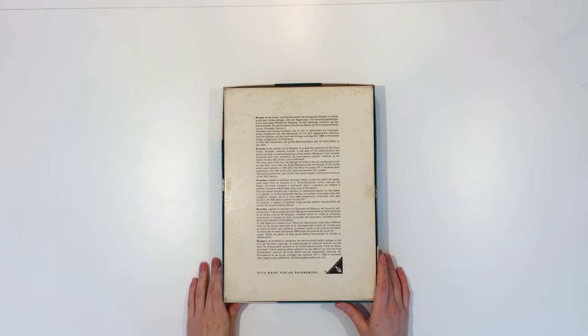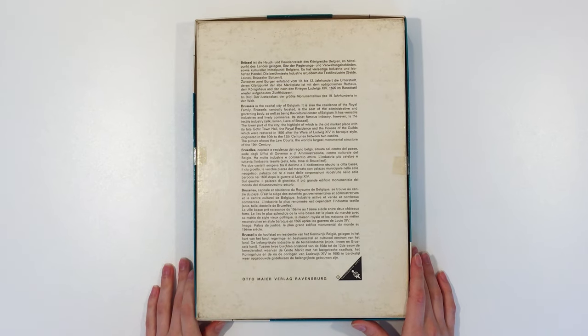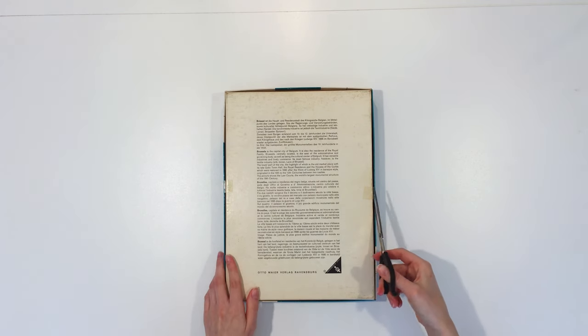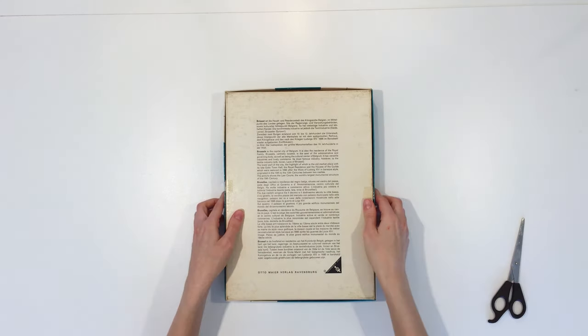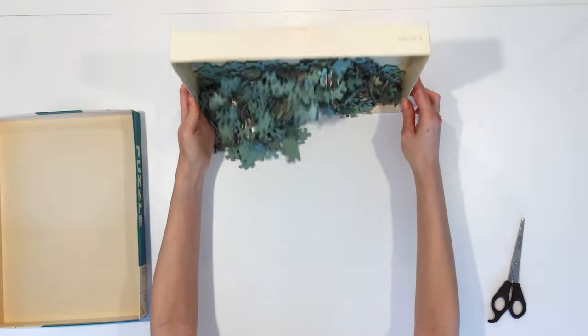There is also some information on the back of the box about Brussels — if you'd like to read it all, you can pause the video here. The puzzle box was closed with scotch tape by the previous owner, so hopefully that helped keep all the pieces inside. And this puzzle is complete.